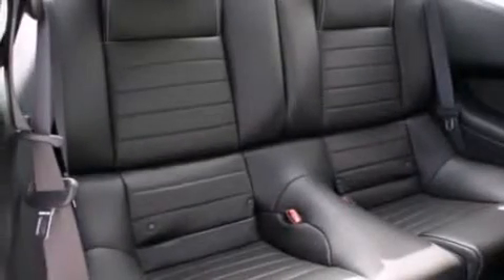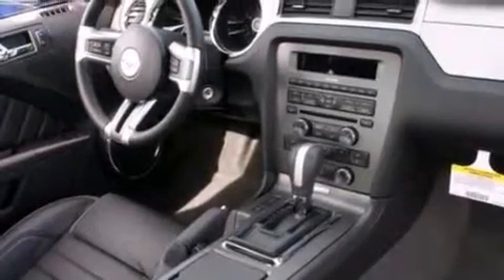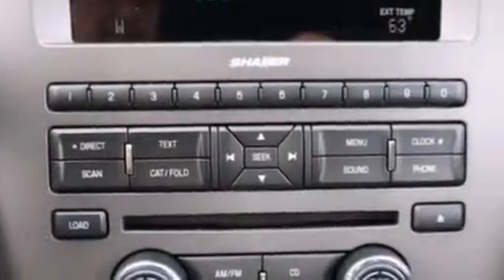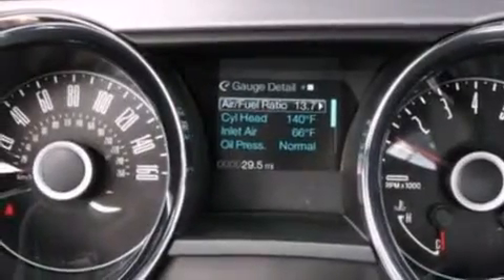The following features are also included: a low tire pressure indicator, cruise control, full power accessories, a CD player, leather and alloy steering wheel trim, a passenger side airbag, a rear spoiler, dusk sensing headlights, front fog lights, and air conditioning.